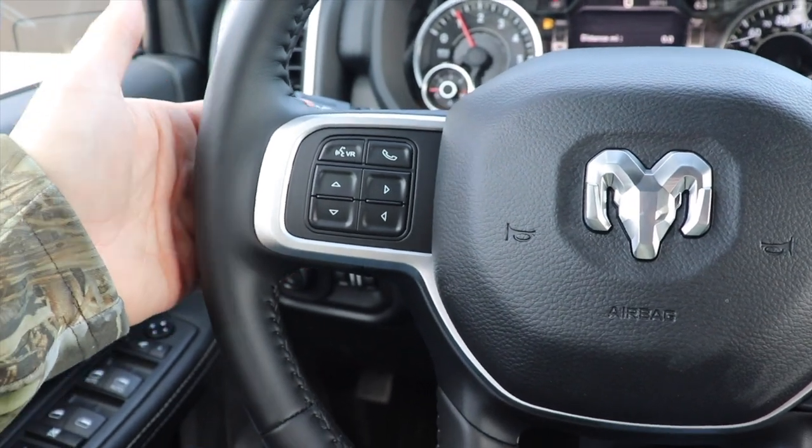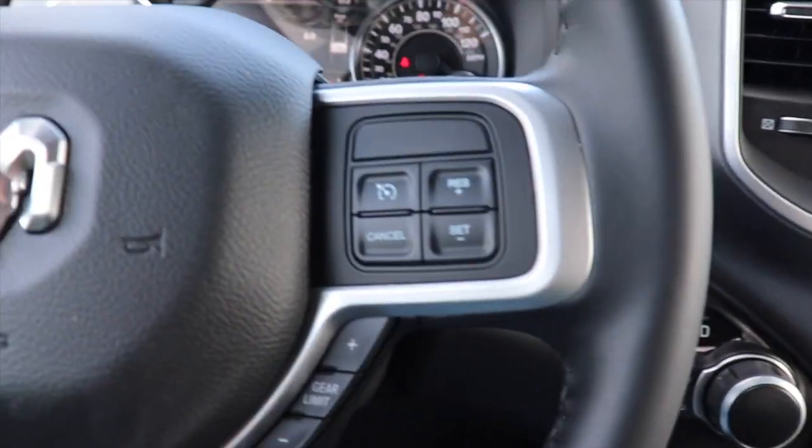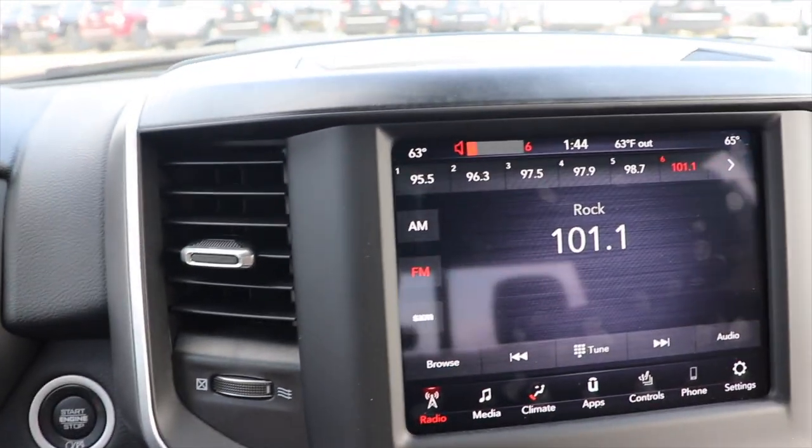Just like all FCA vehicles, on the back of the left side of the steering wheel you have your seek or scan button. And then on the back of the right side of the steering wheel we've got your volume rocker.